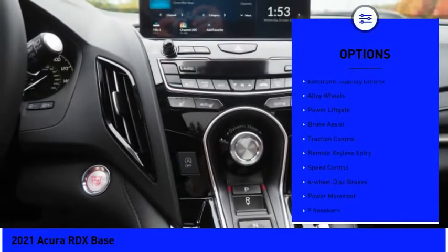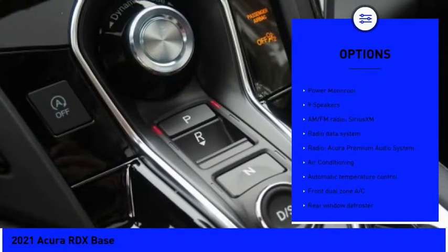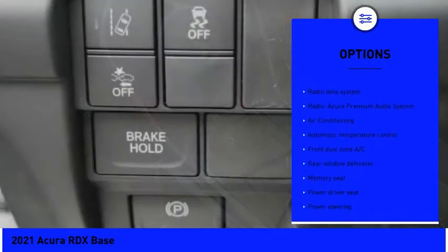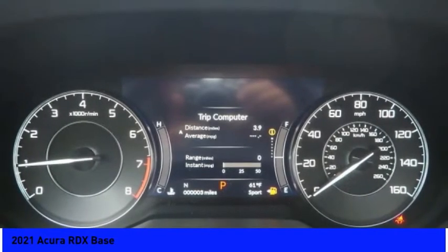Panoramic sunroof, electronic stability control, alloy wheels, power liftgate, brake assist, traction control, remote keyless entry, speed control, four-wheel disc brakes, and a power moonroof.